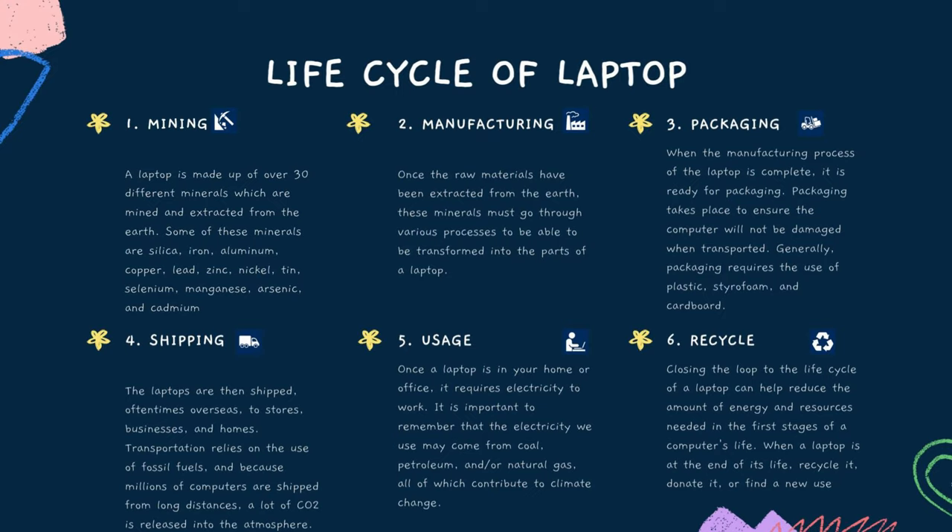The fifth stage is usage. Once a laptop is in your home or office, it requires electricity to work. It is important to remember that the electricity we use may come from coal, petroleum, and/or natural gas, all of which contribute to climate change.